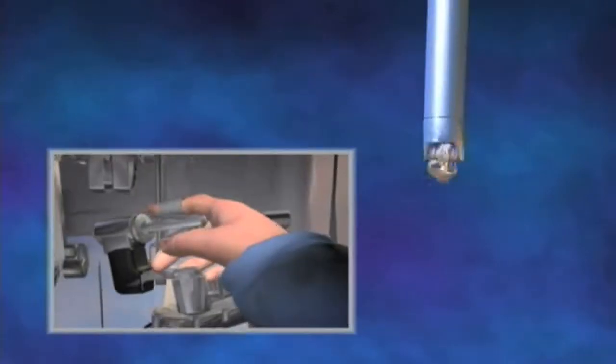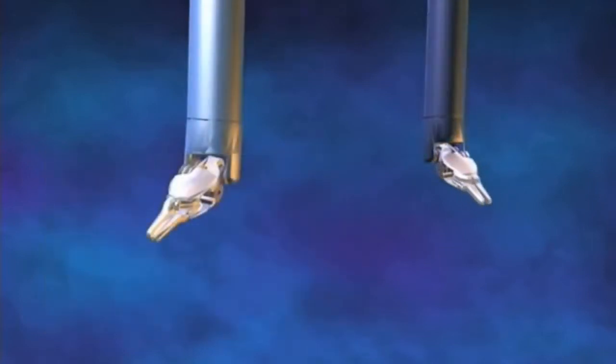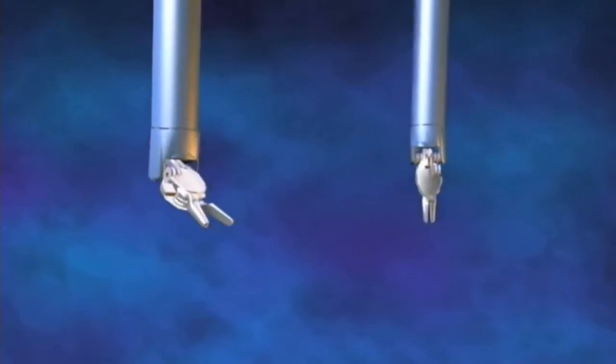What we found with robotic instrumentation, which is wristed and actually has more degrees of freedom than the human hand, is that especially for very precise procedures such as lymphadenectomy — removing lymph nodes off of vessels deep in the pelvis — we can get very, very close and zoom in on the field of view and use these instruments to our advantage, because they're wristed and can move many different ways, allowing us to get down into a very tight space and do very meticulous surgery.